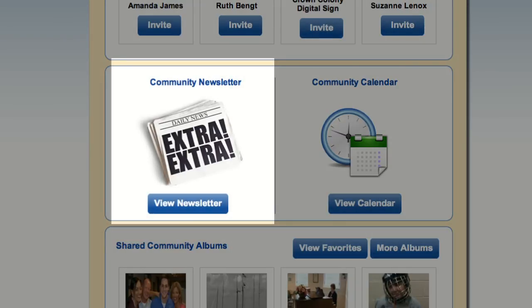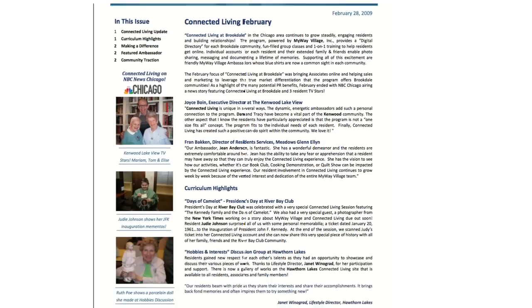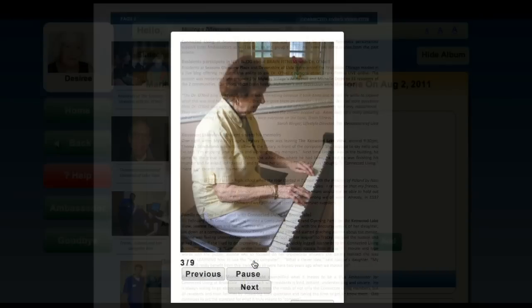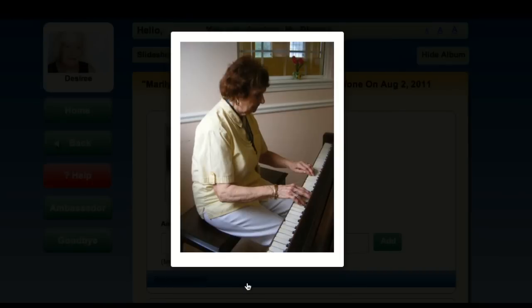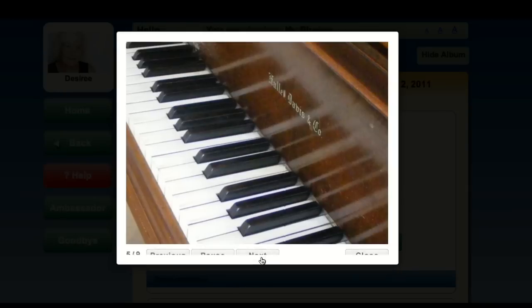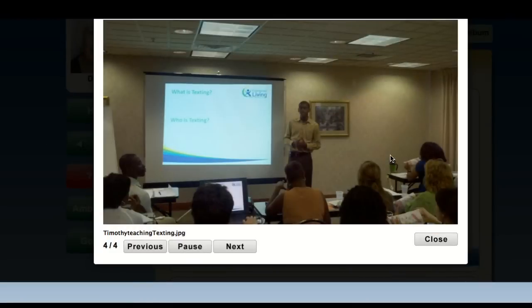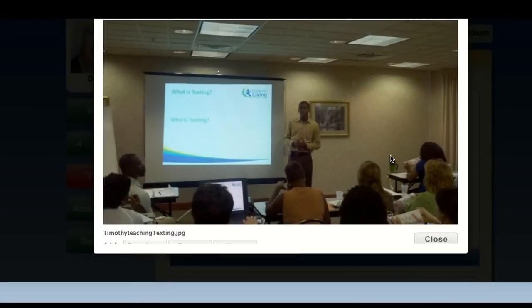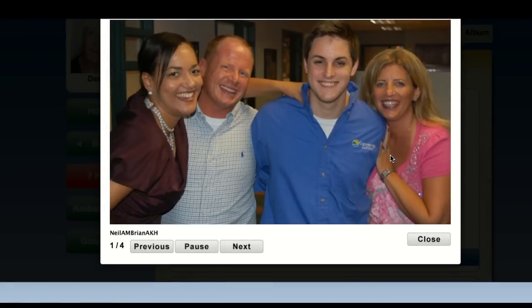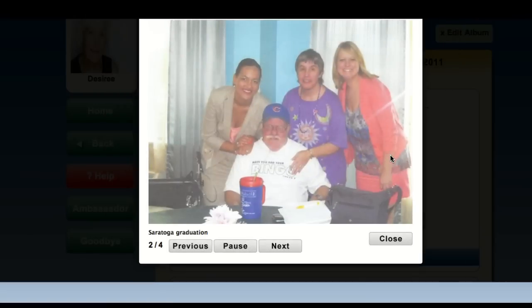Revolutionize your community newsletter. Share your unique community highlights with your entire network without spending a dime on printing or postage. Family members and friends of your community can view your shared digital photos and activity updates anytime. Imagine having family members that never wonder, what did mom do today? This virtual view into your community helps geographically distant family members and busy responsible parties stay connected to their loved one. This creates a better sense of community for an improved customer experience.